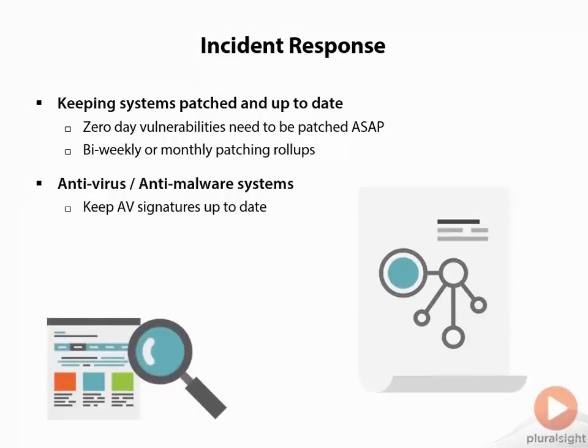We also want to make sure we have antivirus and anti-malware systems up to date. Keeping antivirus signatures current is very important — it doesn't do us any good if our signatures were last updated six months ago. In fact, that's often worse because we have a false sense of security thinking we're protected when we're not. We have to keep things up to date because there are constantly new threats evolving, truthfully daily or even hourly in some cases.